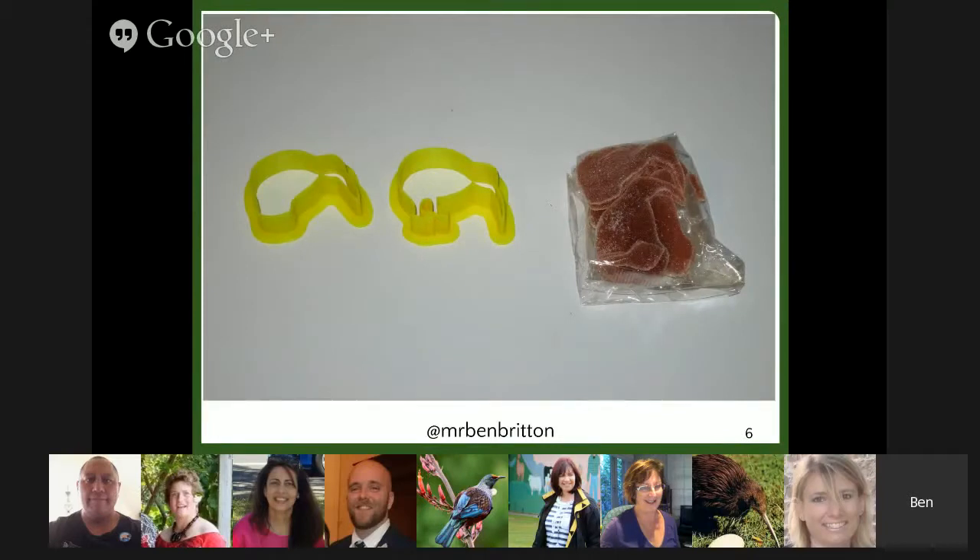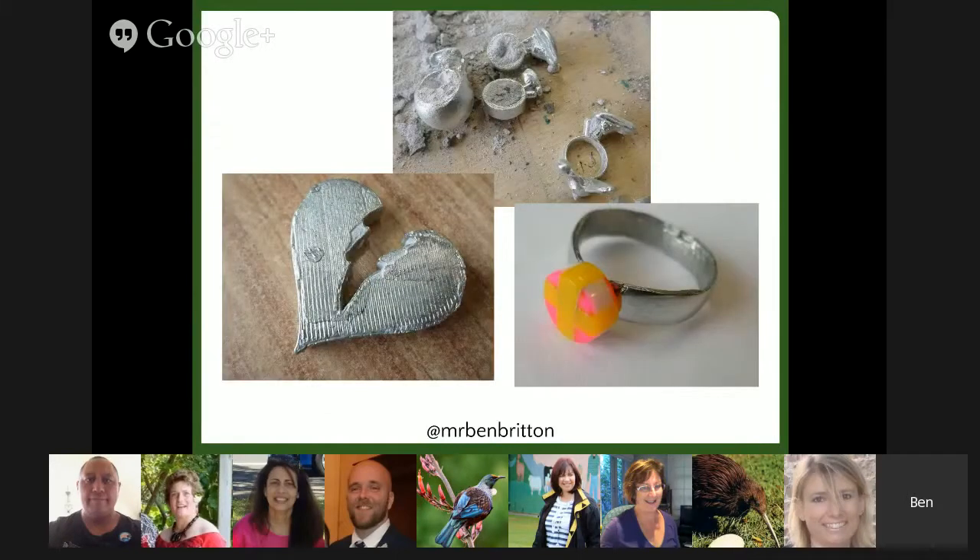3D printers can be used in many different areas. In this food technology project, it was used to create a very customised cutter for some candies. In this project, students used the 3D printers to design the first step of a longer design process. The printer created the blank, which was used to create a mould, which was used to create pewter jewellery that the students got to take home.